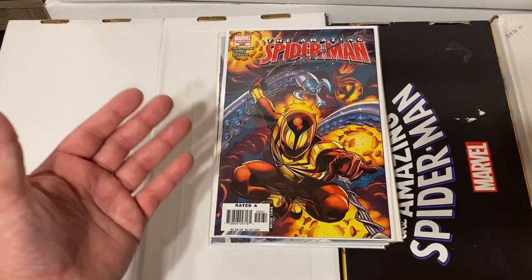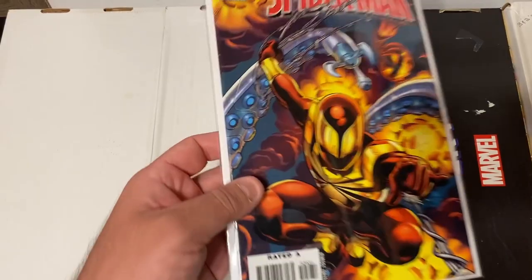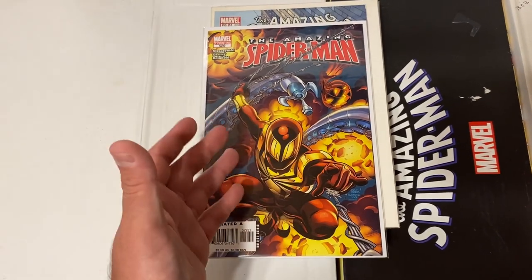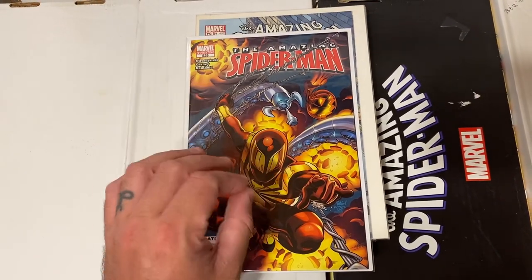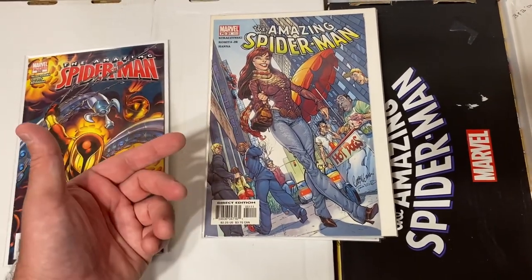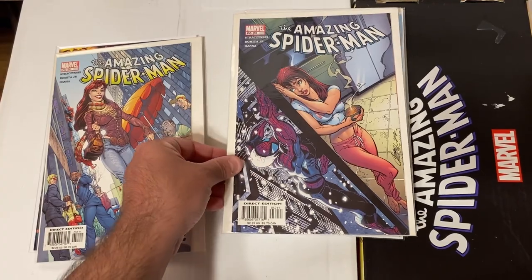In this next stack we have some keys and minor keys with decent value. First up, Amazing Spider-Man 529 — the debut of the Iron Spider suit, really cool cover, though it does have some spine ticks. Unfortunately everything in this collection has been read — the previous owner was an avid comic book reader, so nothing is in mint condition. Also an awesome J. Scott Campbell cover from Amazing Spider-Man 51 with Mary Jane, and Amazing Spider-Man 52 — another classic J. Scott Campbell cover featuring Mary Jane.